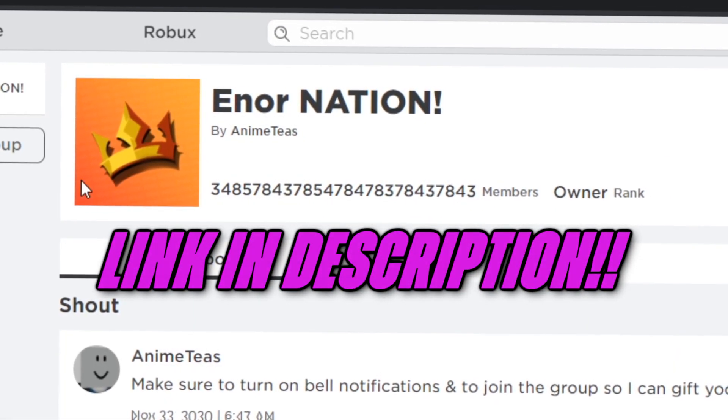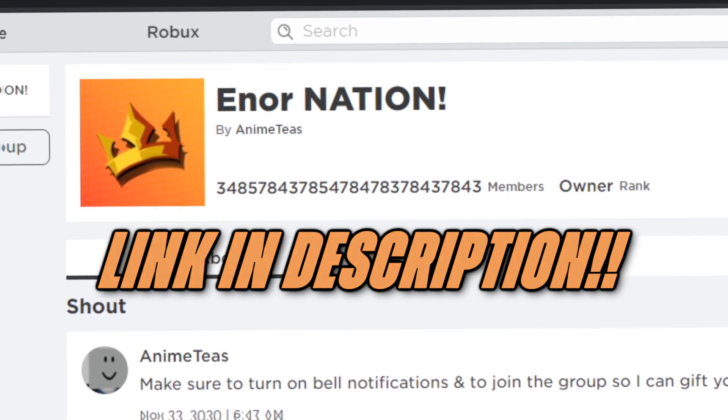Join my Robux group in the description so I can gift you if you've won the Robux. Throughout this whole video, there will be a Robux icon somewhere. Find all of it and comment the timestamps down below to have another chance of winning some Robux.